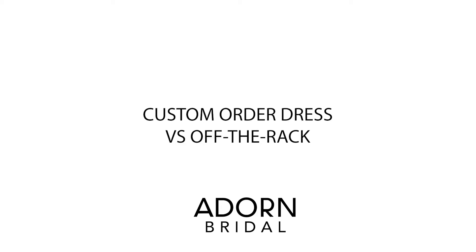So what's the difference between a custom order dress and just buying a dress off the rack? A custom order dress is a dress that you come in and we buy a specific size for you based off your measurements and the manufacturer's size chart. This is a dress that's handmade once you place your order, and it typically takes anywhere from about four to six months.